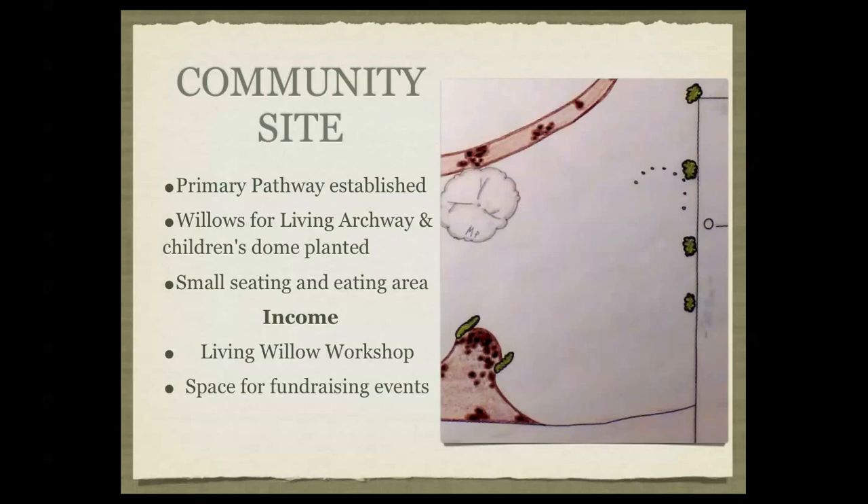The community site will have the preliminary pathway and begin planting willows for the living fence, the living archway, and the living children's dome — allowing workshops on living fences, children's domes, and living archways, all very beneficial for funding the development of this site. We'll also include some seating areas — whether picnic tables or benches — to provide a gathering space in the first phase of this design.